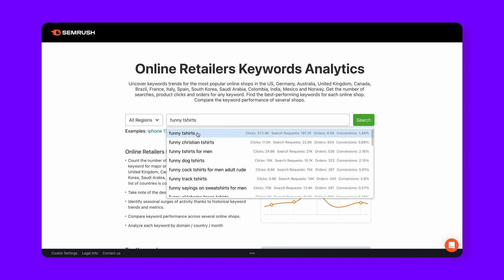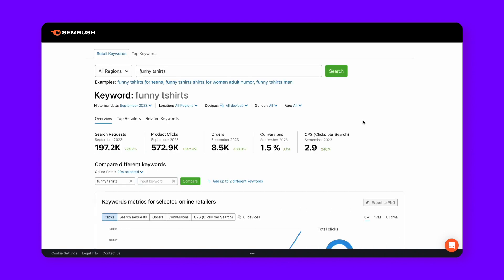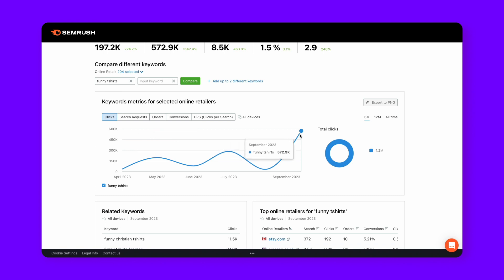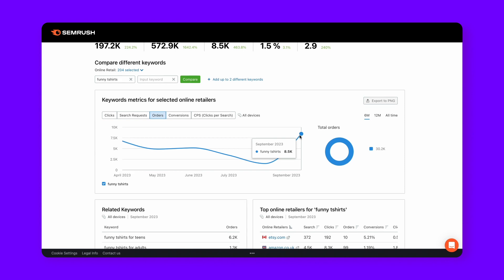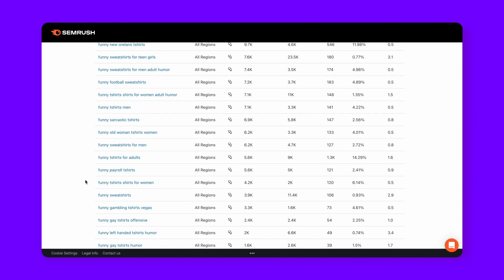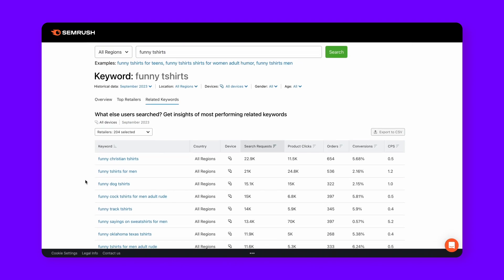A second way we can delve into the world of keywords is by utilizing SEMrush's e-commerce keywords analytics tool. Simply input your product or niche — let's say funny t-shirts — and the tool reveals a wealth of keyword opportunities crafted for e-commerce platforms. It provides a comprehensive breakdown of searches, product clicks, and orders for any keyword across popular online shops in numerous countries, allowing you to identify top-performing keywords for each shop.